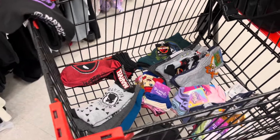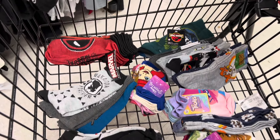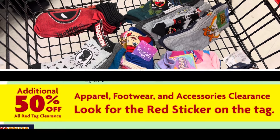All right, you guys, we are in Family Dollar this morning. The reason why I came in Family Dollar is because they are having an additional 50% off of their red tag clearance.